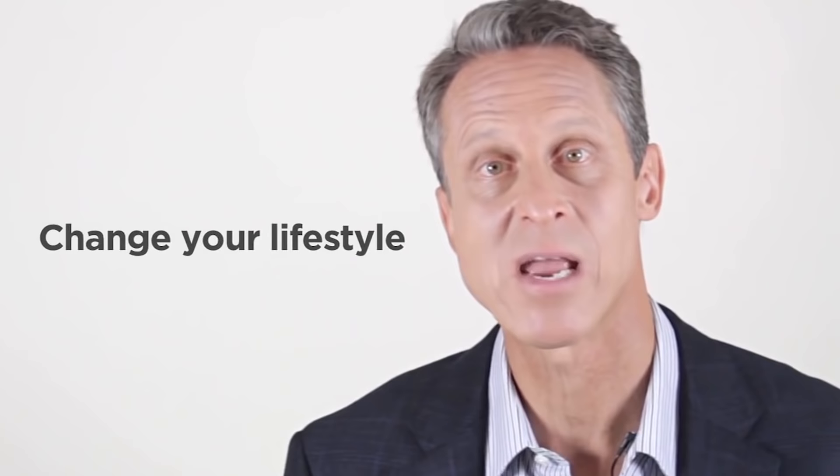Number four, change your lifestyle so that you actually don't have reflux. Don't eat three hours before bed. Give yourself a chance to digest your food.